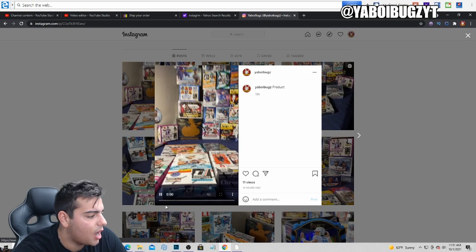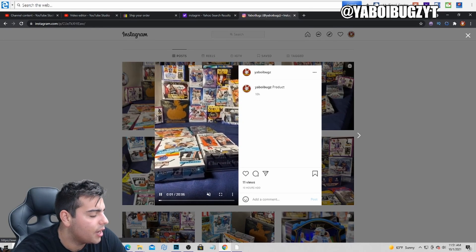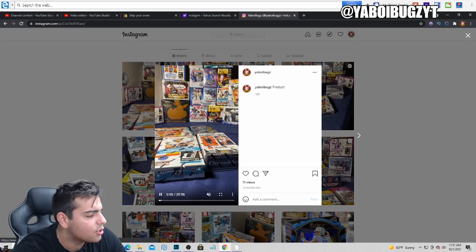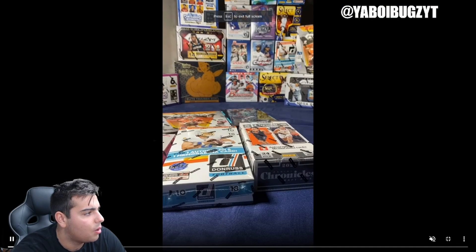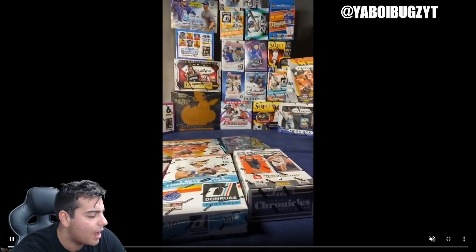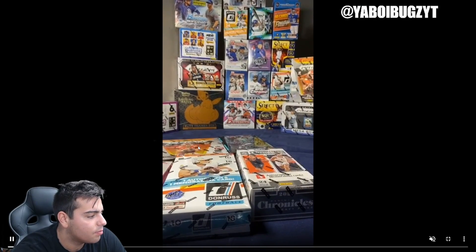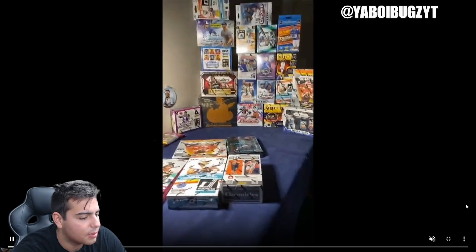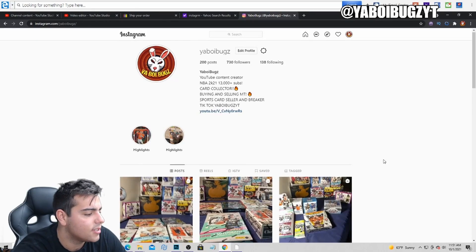First of all, this is the product we just got — we got obsidian basketball, the brand new Chronicles, the brand new Donruss, the brand new Optic. If any of you guys are interested, we have so much product in the shop. Look at all the products: Bowman 2020, 2021 Prism, Chronicles, brand new Draft Picks, Donruss, Prism H2, Prism Hobby, Obsidian Basketball, and Optic Basketball. We still have all these in stock.